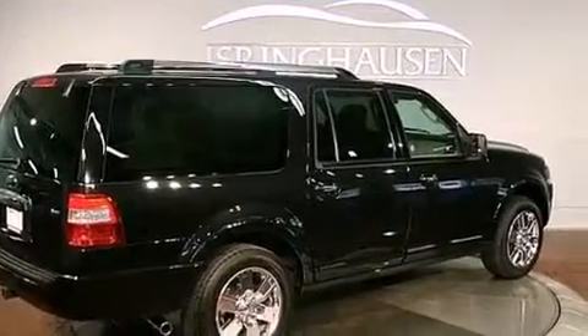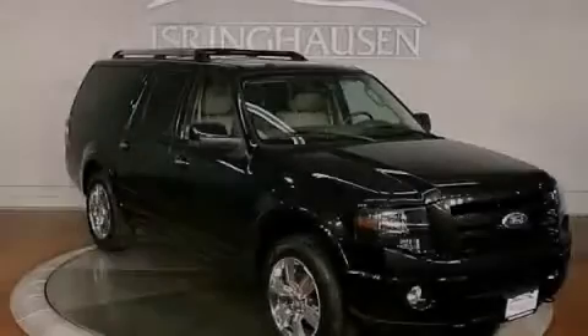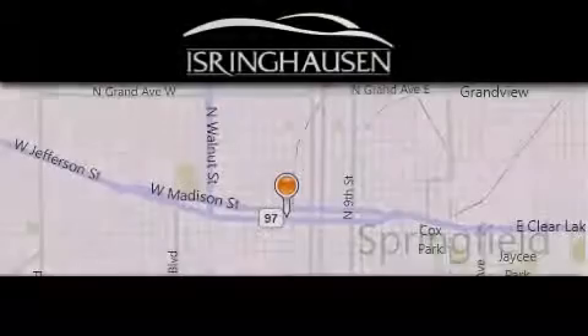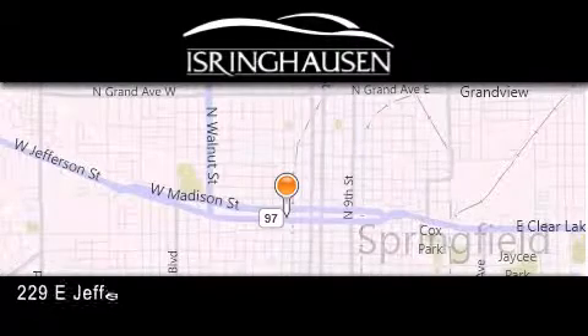Contact us today and schedule your opportunity to see this vehicle in person. Thank you for considering Isringhausen Imports for your next new or pre-owned luxury vehicle.